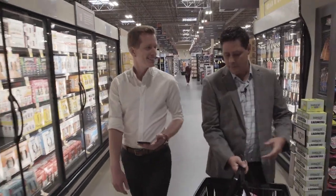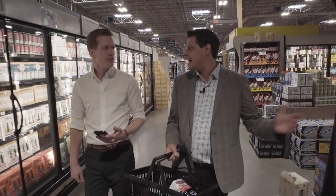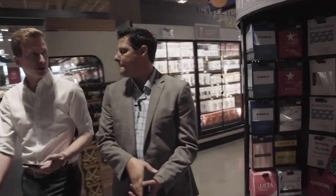So it looks like we have most of the ingredients from the canned side of things. We just need one more — some simple syrup.